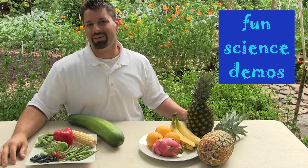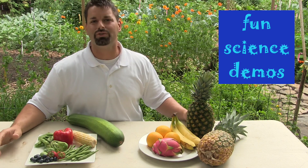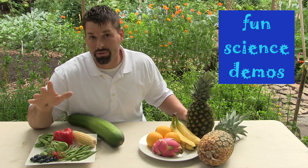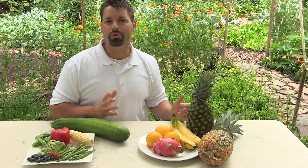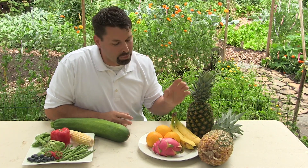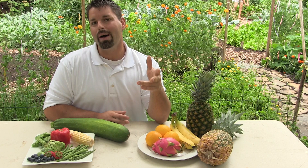Hi, I'm Jared. Welcome to Fun Science Demos. Most of us have gone into supermarkets and seen aisles and aisles of fruits and veggies, and all of those fruits and veggies come from plants. Some of the fruits in the supermarket, like pineapples and bananas and oranges, and even this neat fruit called the dragon fruit, they grow in the tropics.